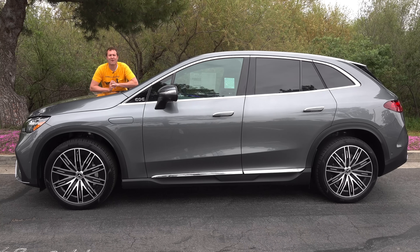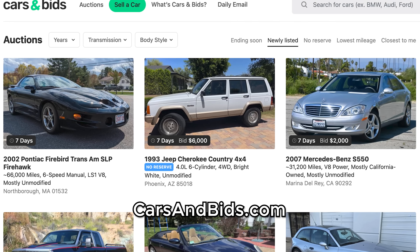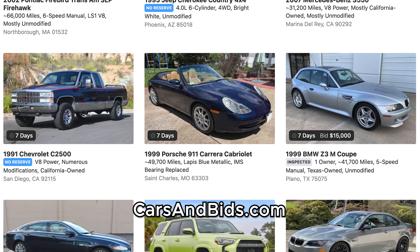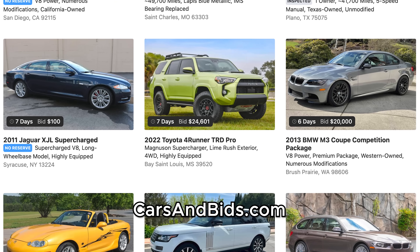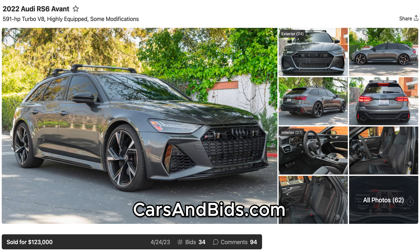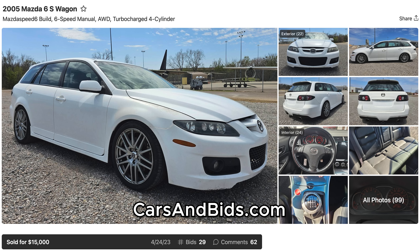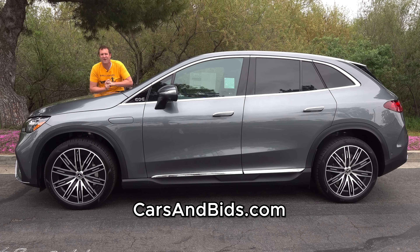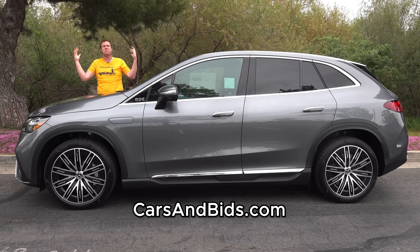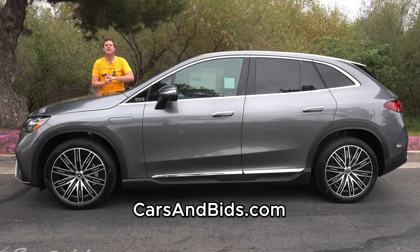Before I get started, be sure to check out Cars and Bids, which is my enthusiast car auction website for cool cars from the modern era with free listings. You can list your cool car for free and auction it on Cars and Bids. We've had some great sales lately, like this Audi RS6 Avant that sold for $123,000, a Roush Mustang that brought $50,000, and a Mazda 6 wagon converted into a Mazda Speed that sold for $15,000. If you're looking to buy or sell a cool enthusiast car from the modern era — the 1980s and up — Cars and Bids is the place to do it, with daily auctions, great selection, and free listings at carsandbids.com.